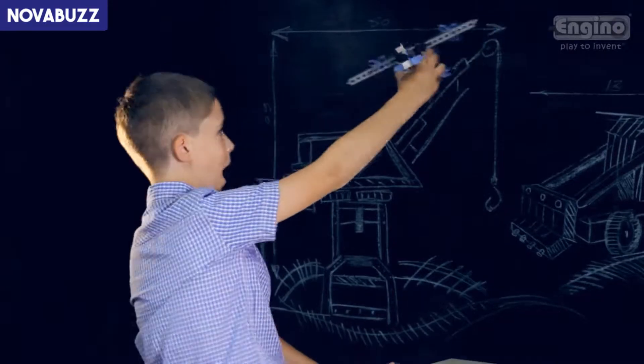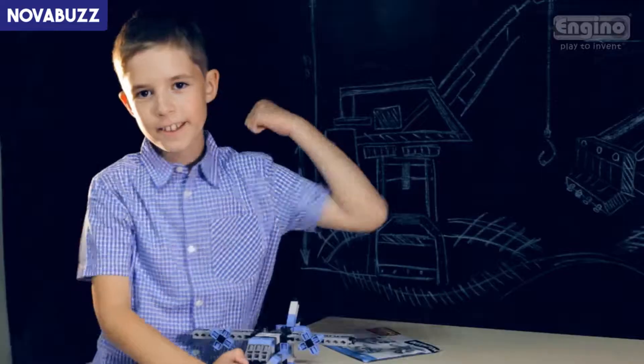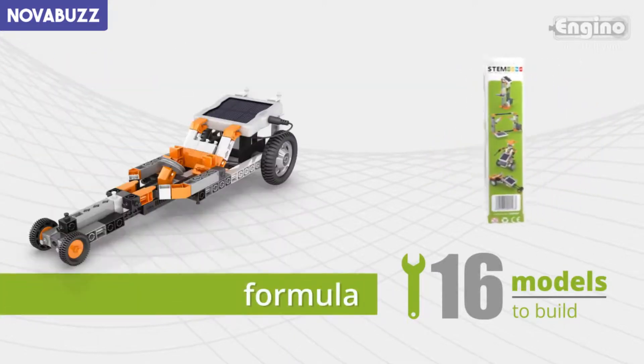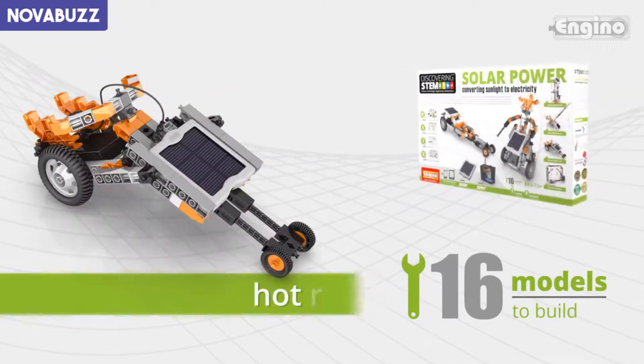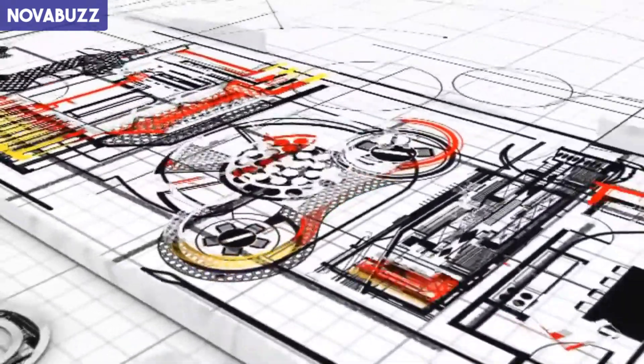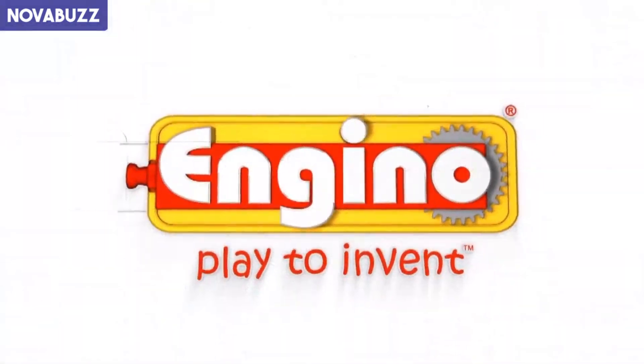Spend hours of fun playing and learning with the Engino Solar Power Set. Create more than 16 different models by following the instructions, or build your own unique ideas that could possibly change our lives someday. Engino, inspiring the next generation of inventors.